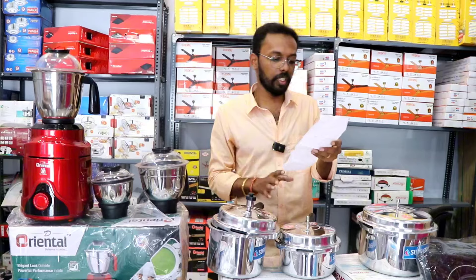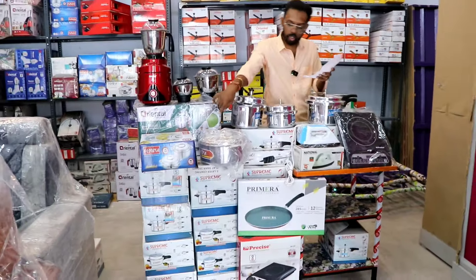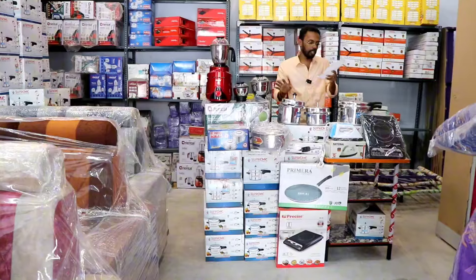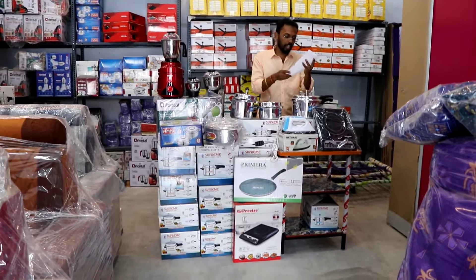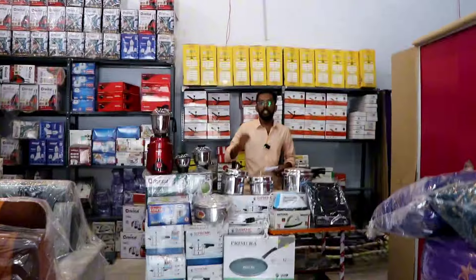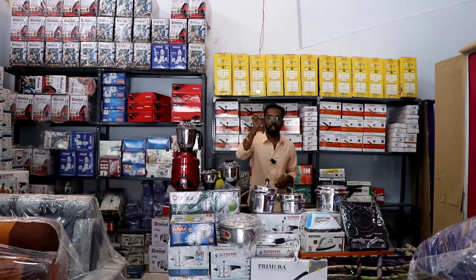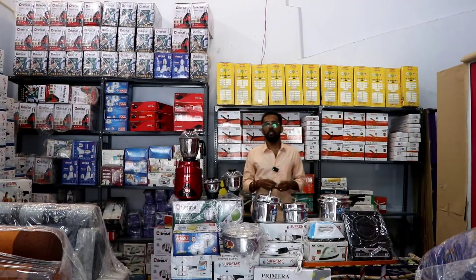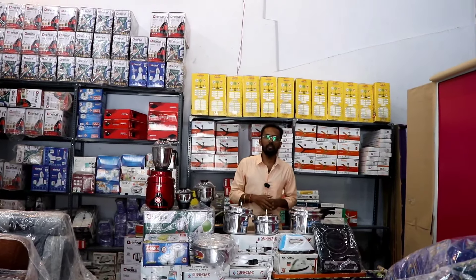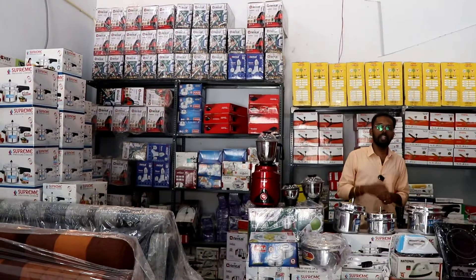Three cookers: 2-liter, 3-liter, 5-liter. There is a heater, an iron box, a hard box, and pillows. All of this comes together as a wooden box combo. You will get all these 15 products together. We can get the full combo from our company. If you have any doubts, you can WhatsApp or call us. Thank you.